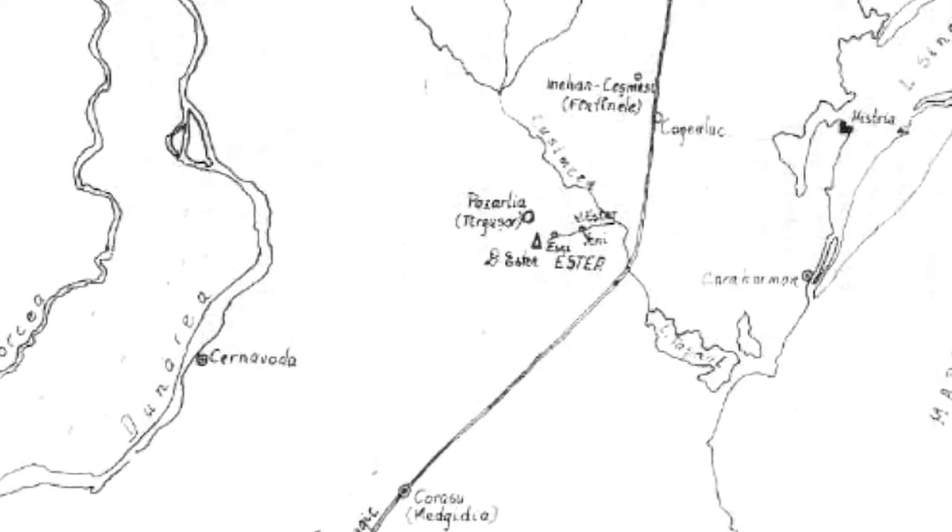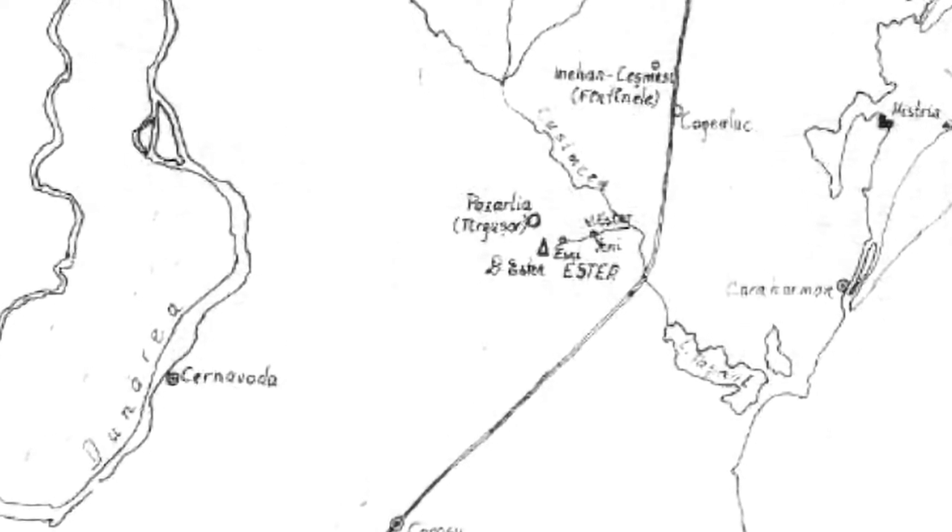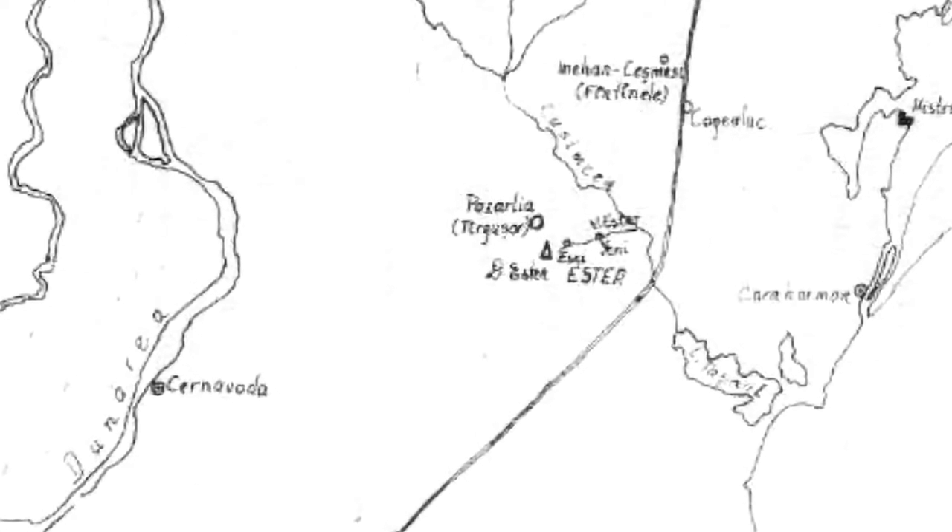Ester, the place where the vessel was discovered, is a long-lost city, a mysterious settlement of the Middle Ages, often mentioned in historical sources, which for decades has stirred the archaeologists' imagination.